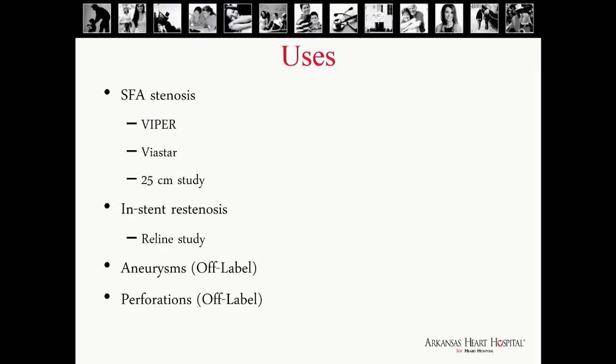What are the most common uses for Viabahn or a covered stent? Today we're going to look at SFA stenosis, and there have been three trials done: the Viper study, the Gore-Viper study, the Viastar study, a 25-centimeter study, as well as comparing it to a prosthetic bypass graft. We're also going to look at RELINE, which is their in-stent restenosis study that's still currently enrolling. There are also a couple of off-label uses we're going to discuss today.